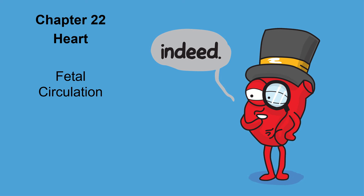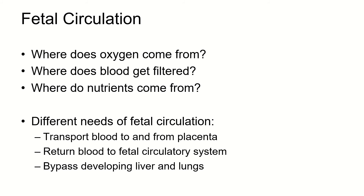This is our final section about the heart, and we're going to talk about how the circulation in a fetus is different than the circulation in a postnatal human, or someone after they're born. So first of all, let's think about what's different in the fetal circulation.